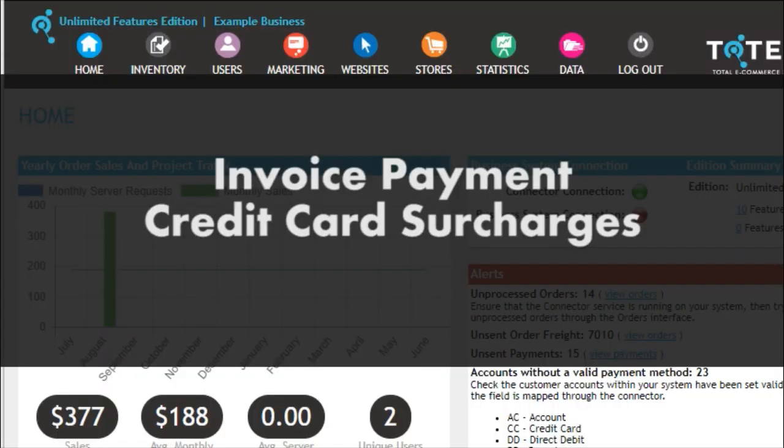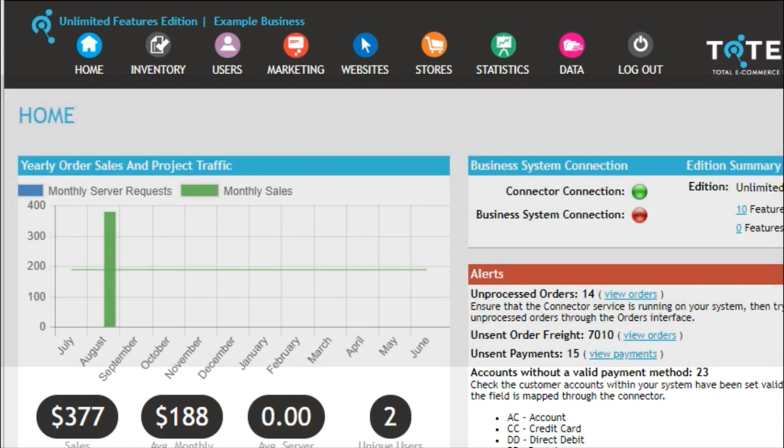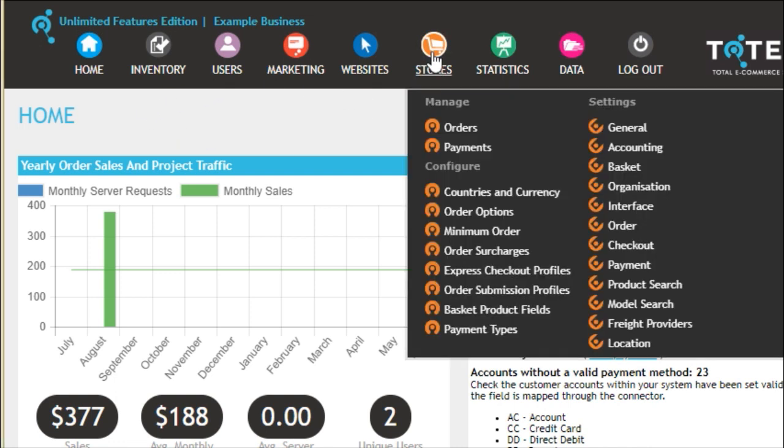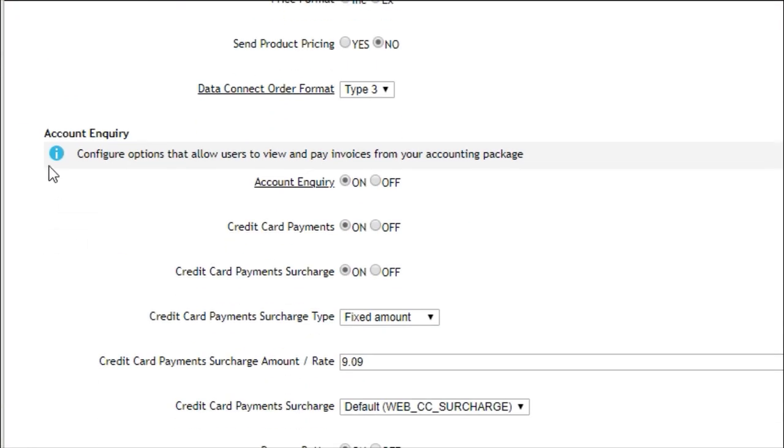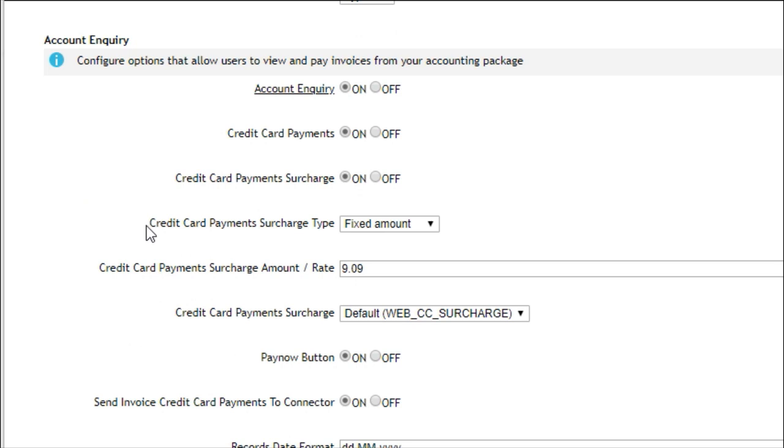We have now added the ability to apply credit card transaction fees to customer account payments. We have added new settings to control how these transaction fees are set up. To access these settings, go to the Admin Center, click on the Stores menu, and under the Settings section click on Accounting. Once you're on the Accounting Settings page, scroll down to Account Inquiry and we will be looking at these three settings.